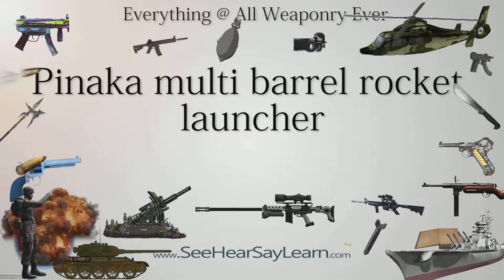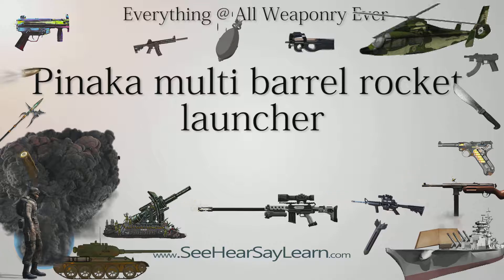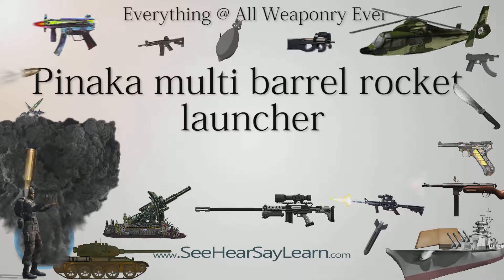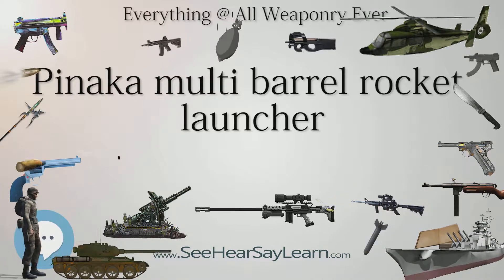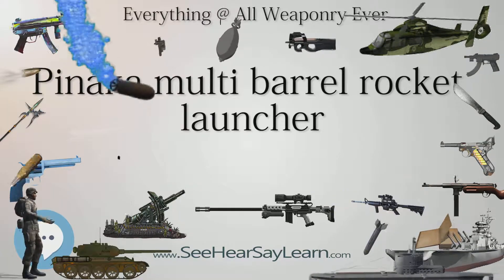Pinaka is a multiple rocket launcher produced in India and developed by the Defense Research and Development Organization for the Indian Army. The system has a maximum range of 40 km for Mark I and 75 km for Mark II, and can fire a salvo of 12 HE rockets in 44 seconds. The system is mounted on a Tatra truck for mobility.